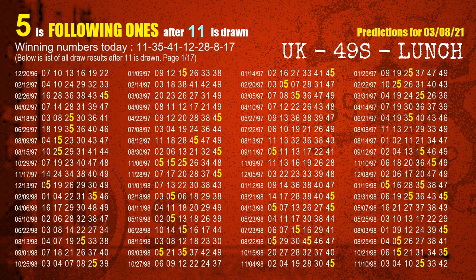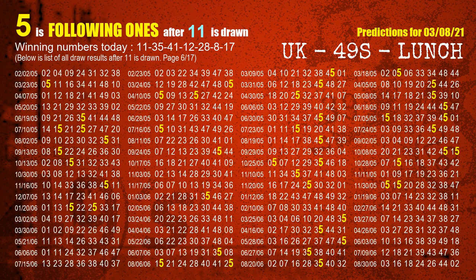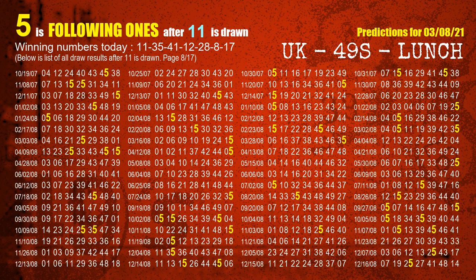The first winning number is 11. We list all draw results which are after a draw with 11 as a winning number. The most frequently following units digit is 5 when 11 is the winning number in the last draw. We already highlight the units digit 5 in yellow for you.